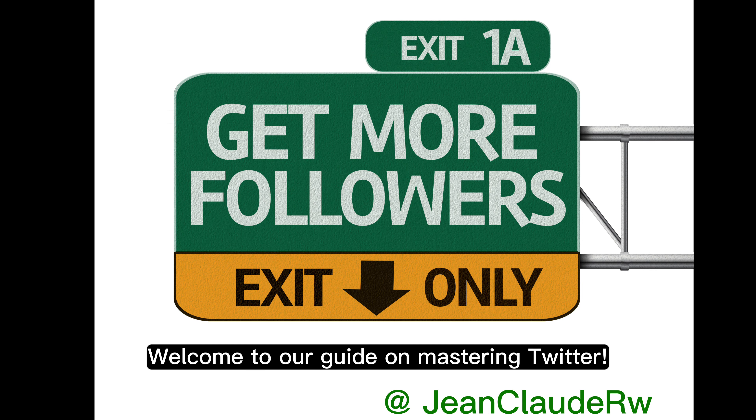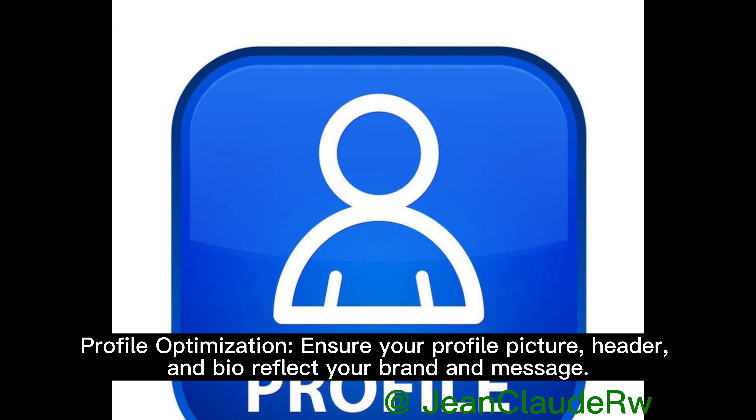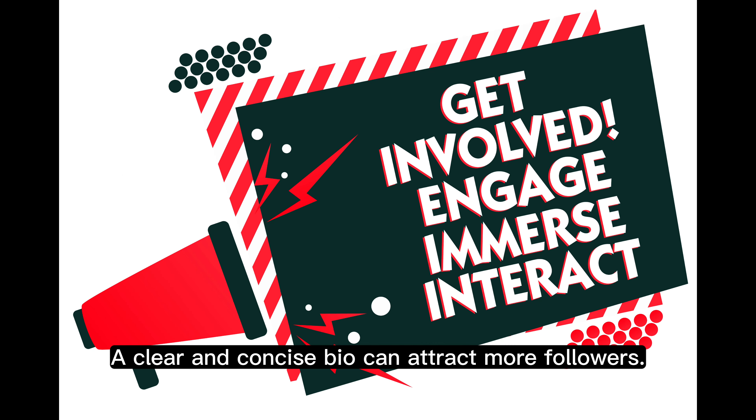Welcome to our guide on mastering Twitter. Here are some crucial tips to help you thrive. 1. Profile optimization: ensure your profile picture, header, and bio reflect your brand and message. A clear and concise bio can attract more followers.